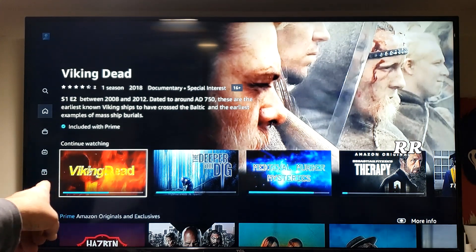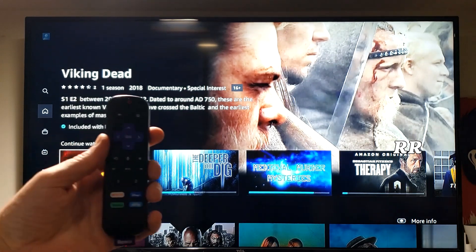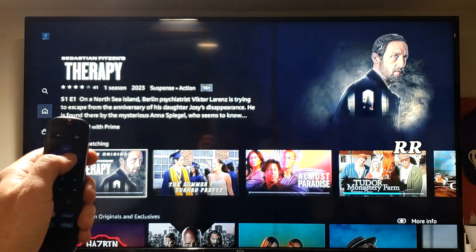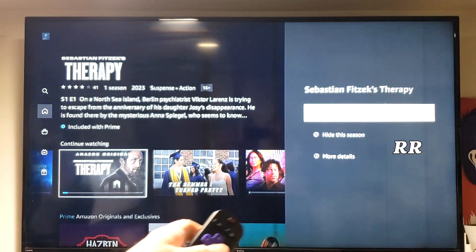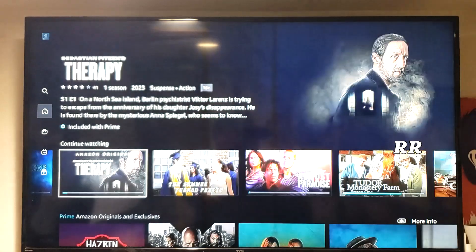I was trying to figure out a way to clear the continue watching stuff and I found a couple of different ways to do it. Using a Roku, let's go to this therapy show. If you press and hold the OK button, it brings up this screen and you can hide the season — if you hide it, it'll remove it from here. But you have to search for the season again if you want to watch it.